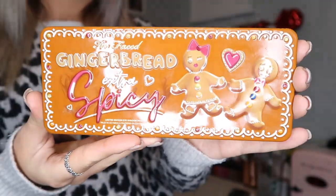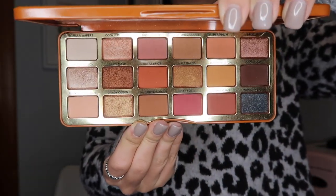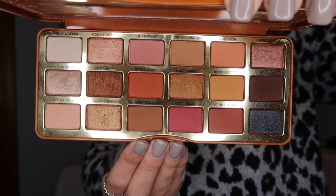This next one might be my all-time second favorite — I know what my favorite is, I haven't gotten to it yet. This is my second favorite and it is the Too Faced Gingerbread Palette. This is limited edition so I'm very sad about that. I absolutely love these colors. I absolutely love this palette. It's one of my favorite everyday palettes — I use it all the time. One of my favorites hands down.